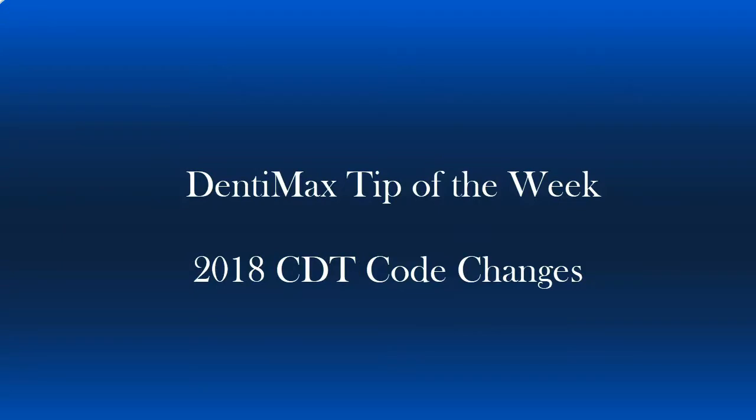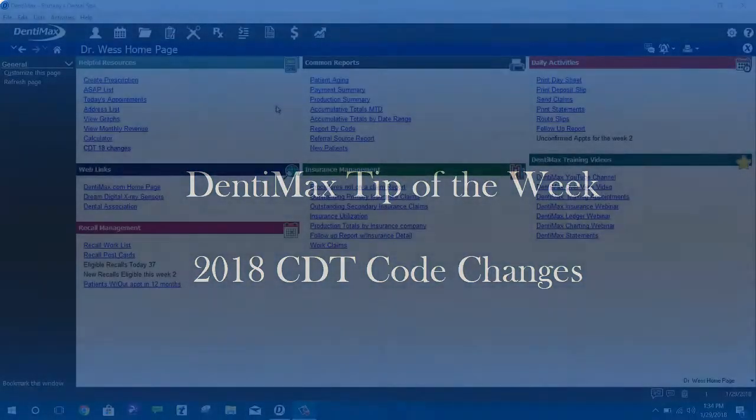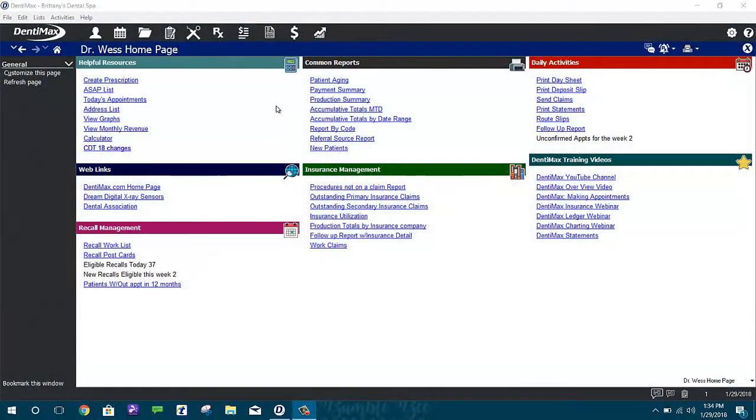Welcome to the Dentimax Tip of the Week. Today, I wanted to discuss a topic that is really important, especially for you billers out there, and that is the changes in the 2018 CDT code.